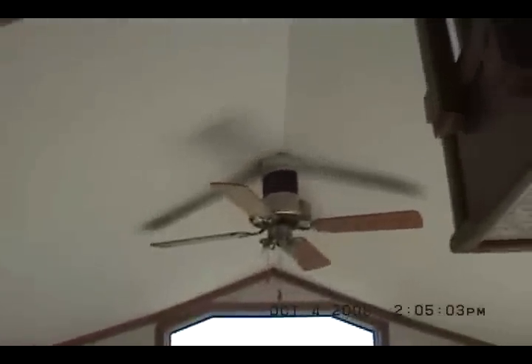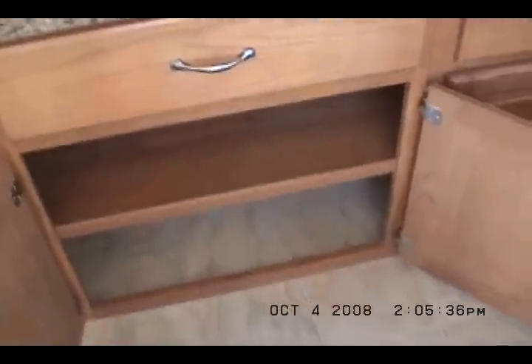There's a ceiling fan and a chandelier. Table and four chairs — here's a nice feature: storage in the chairs. The chairs flip up so you can store things in them. Pretty neat. It's got a dining room hutch.